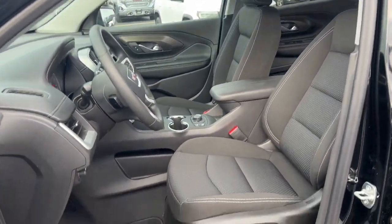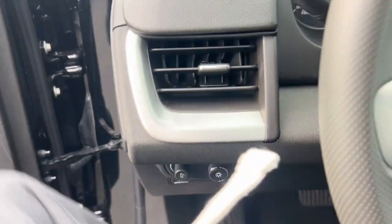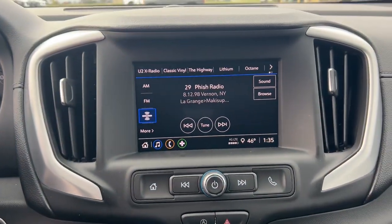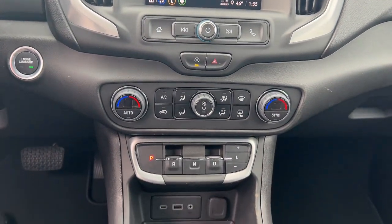Wireless Apple CarPlay and/or Android Auto. Keyless entry. Satellite radio. Backup camera. Heated mirrors. Bluetooth. Electronic stability control. Aluminum wheels. Steering wheel audio controls. Alarm.